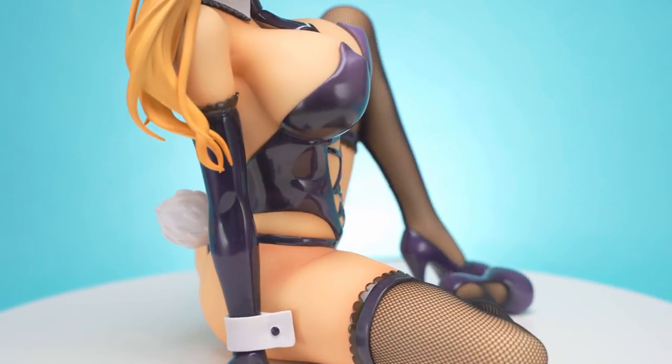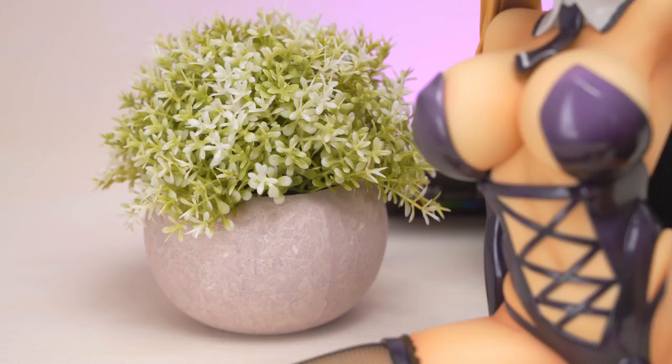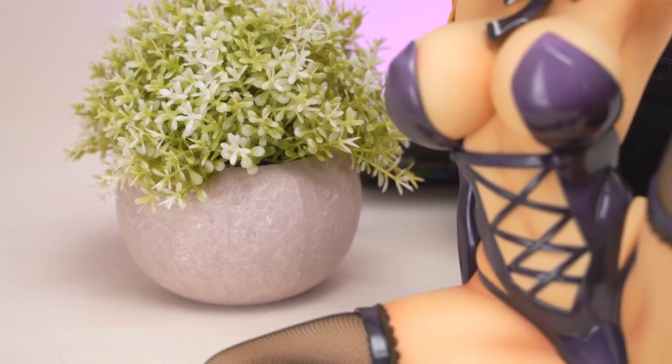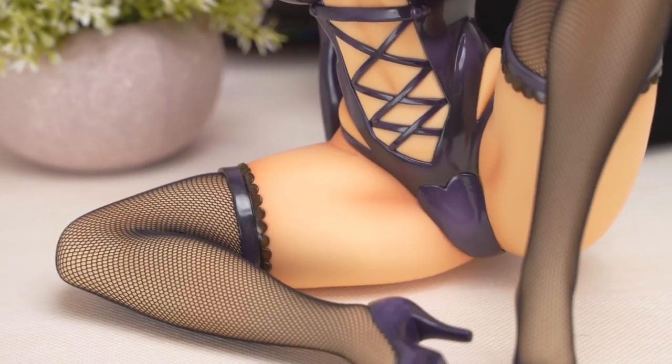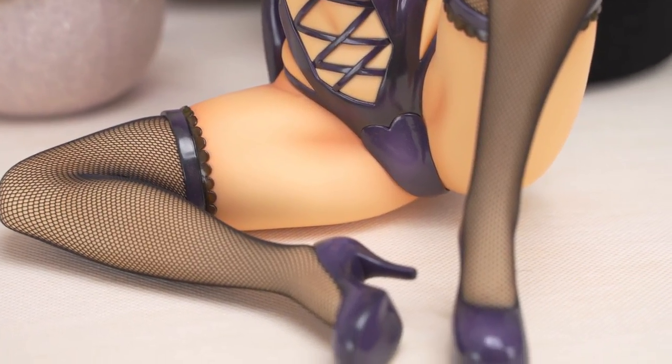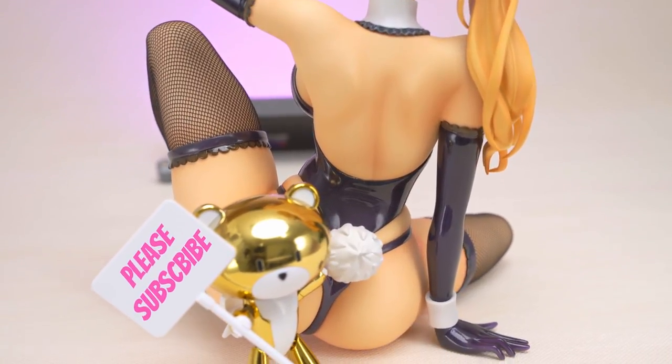Secondhand prices fluctuate around there, and at that price I think it's a little bit overpriced. If this were around the 20,000 yen mark it would be a much better buy. But if you're a fan of Mataro's illustrations, which we are, this is a very good choice compared to some of the other brands' figures based on his art.